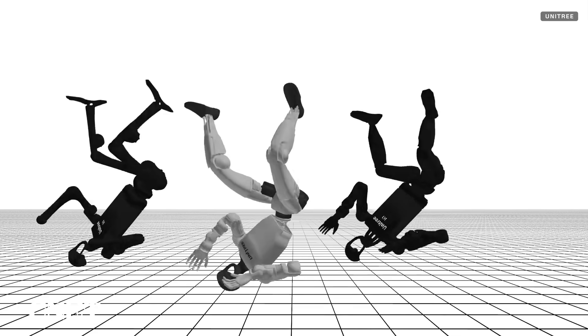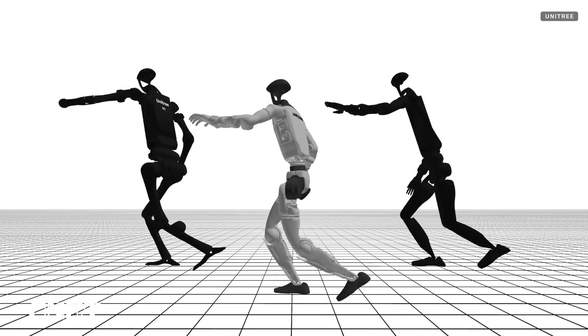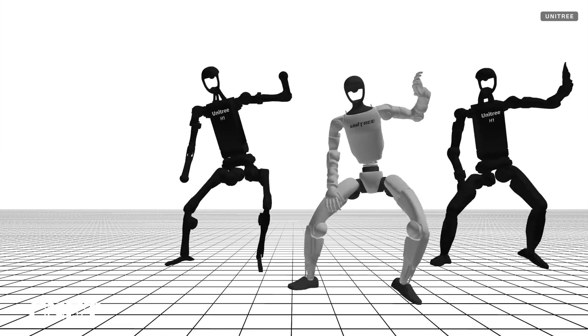Unitree doesn't usually share a lot of details about its demo videos, except for a short video description on YouTube. A rule I always follow when analyzing robot videos is that autonomy should never be assumed if the company doesn't say it outright.